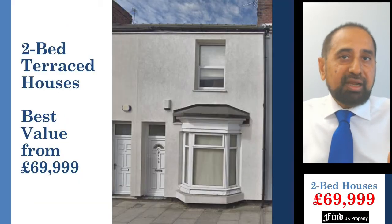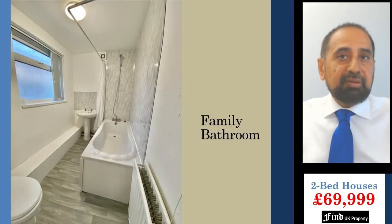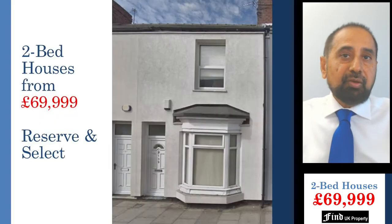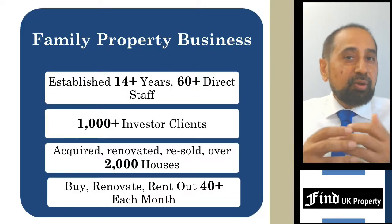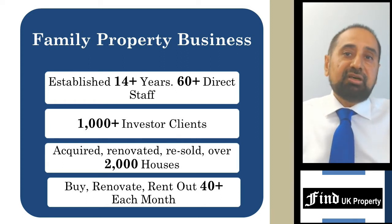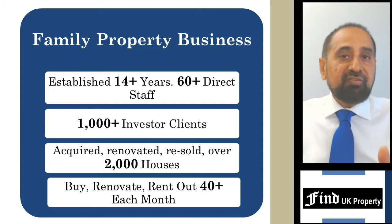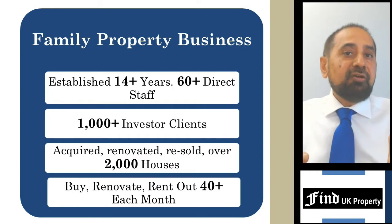Our best value two-bed houses come with a large lounge, dining kitchen, two bedrooms, a family bathroom and rear yard, all for under £70,000 and are fully guaranteed. As demand is higher than supply, our clients first make a reservation and then select the properties several weeks later when it comes to their turn. We are a family business established for 14 years and as of 2021 we have over 60 directly employed staff, over a thousand investors and we are managing over 2,000 houses, all of which we have acquired and renovated ourselves. We continue to buy and sell about 40 houses each month.